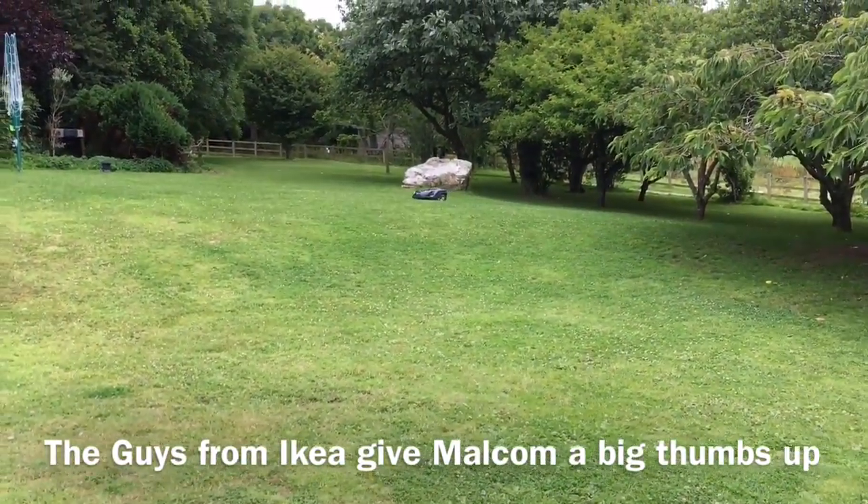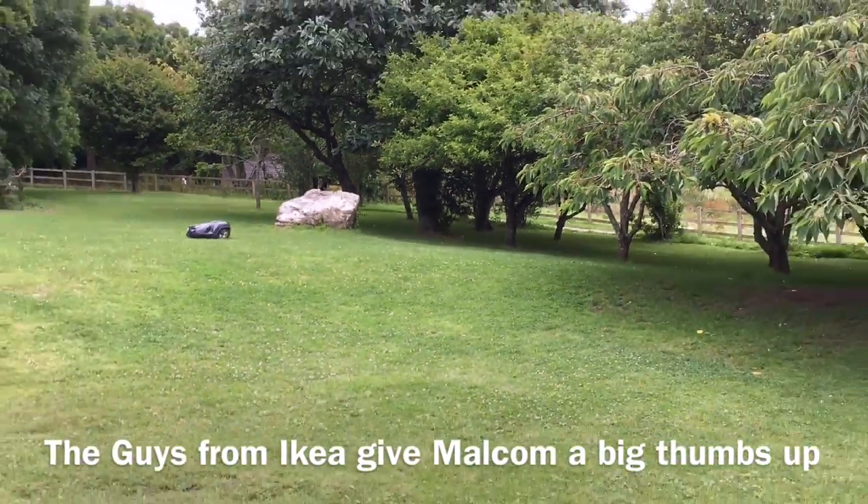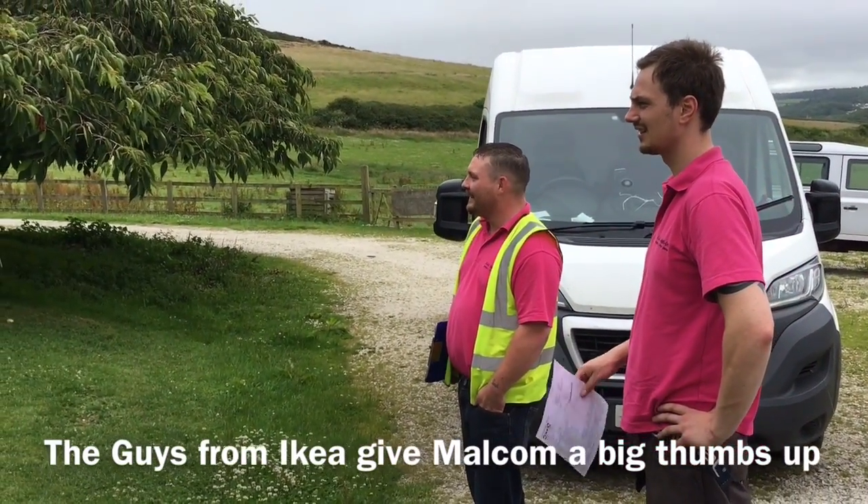'My wife's giving it a name — he's called Malcolm.' 'Malcolm, I like it. It looks like a Malcolm.' 'That is absolutely awesome. That's brilliant.'